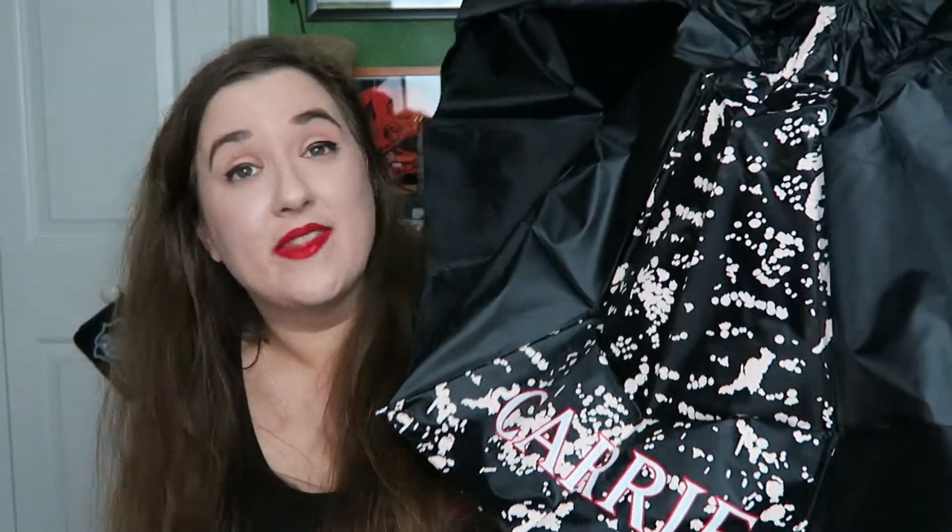It looks like an umbrella just in case somebody decides to pour pig blood on you — you can protect yourself. That's awesome. I'm really excited to use this. It rains a lot here in Florida and I don't have a horror umbrella. I just have like one with rainbow polka dots on it. Totally boring. I'm really damn excited that I have a horror umbrella.